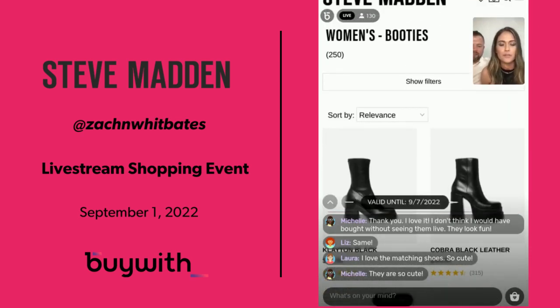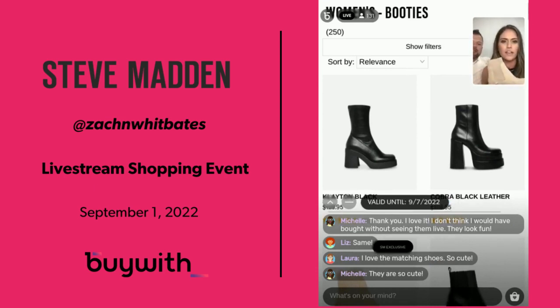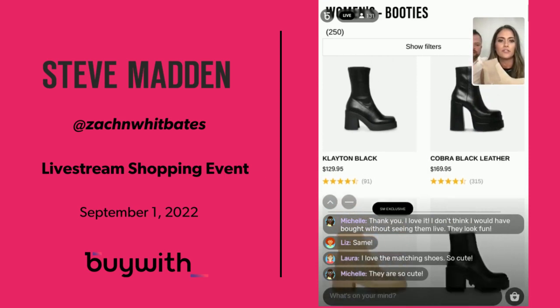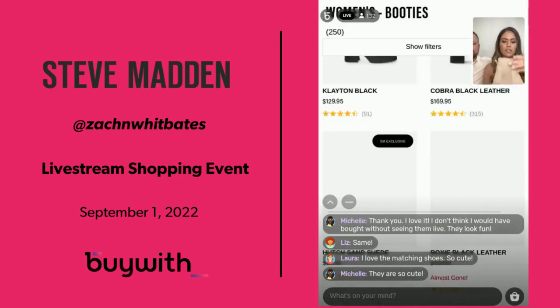I'm going to scroll through these booties and show you some of my favorites. The Hutch Sand — let me show you up close again. For new people, the difference between these and the black ones I had last year — these are a little bit taller up top. Let me find them to show you the difference.